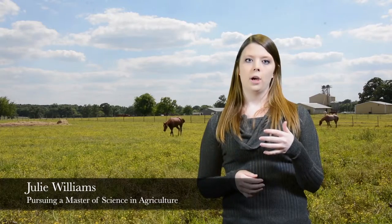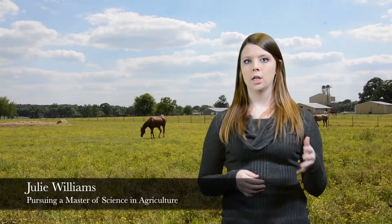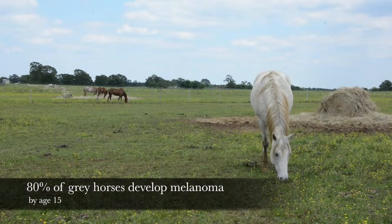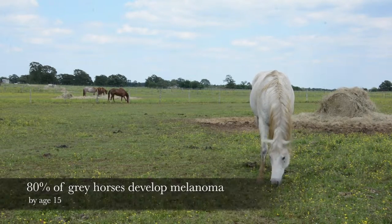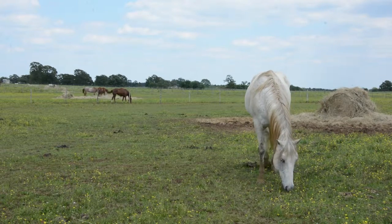With the increasing popularity of the gray horse phenotype, we are also seeing an increase of melanoma in these horses. Generally 80 percent of gray horses will have developed melanoma by the age of 15. They are born in a variety of colors and gradually gray with age, and this graying with age occurs with a high incidence of melanoma.